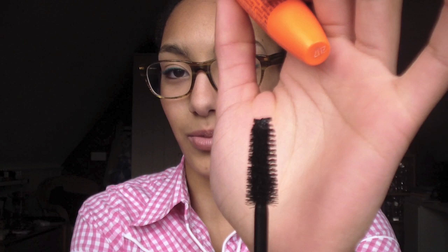The next thing is a mascara. Because it always rains where I live, I keep a waterproof mascara in my makeup bag. I don't really like this particular mascara that much, but for my makeup bag it's okay.